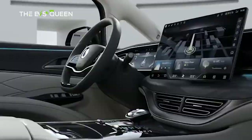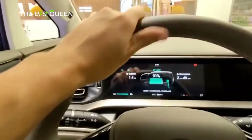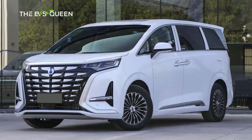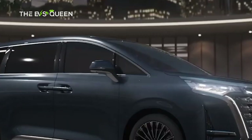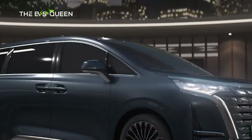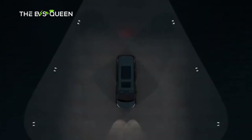Even though it's showcasing the D9 in Geneva, Denza remains tight-lipped about the technical specifications for now. However, look no further than the Chinese version to discover all the relevant numbers. It measures 206.7 inches (5,250mm) long, 77.2 inches (1,960mm) wide, and 75.6 inches (1,920mm) tall, with a massive wheelbase of 122.4 inches (3,110mm).